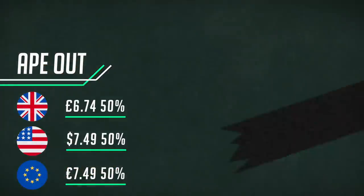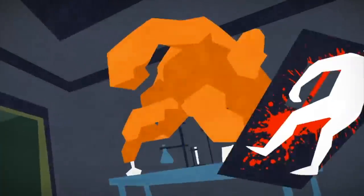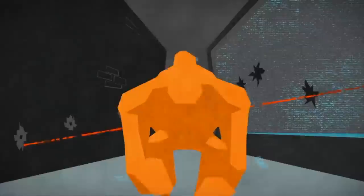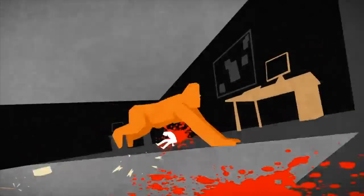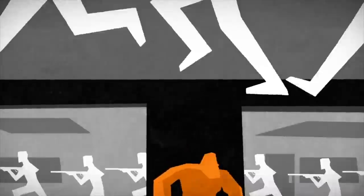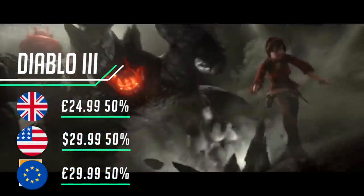Another hit published by Devolver Digital: Ape Out is a beat-em-up that's easy to pick up and a blast to play. You play as a big gorilla on the loose trying to escape from gun-wielding humans. Each level is procedurally generated and the simple bold visuals work very well, but the star of the show is the music — as you smash humans to bits the music responds and you get into a rhythm. This one is all about fun — a good pick-up at half price.